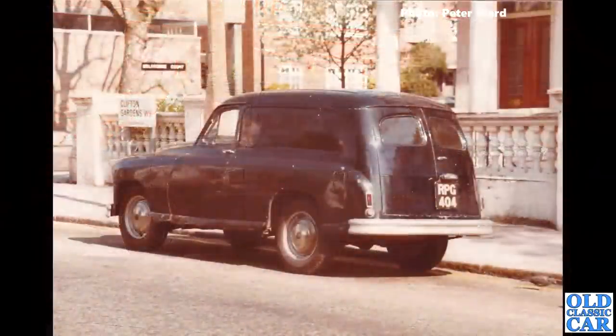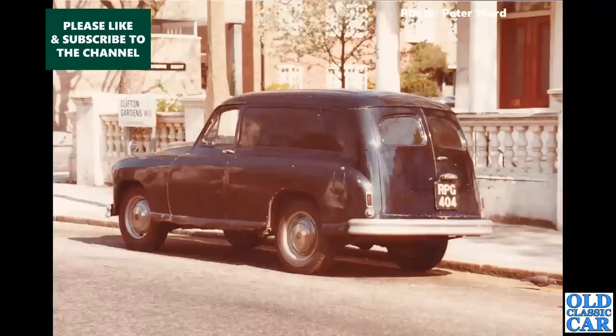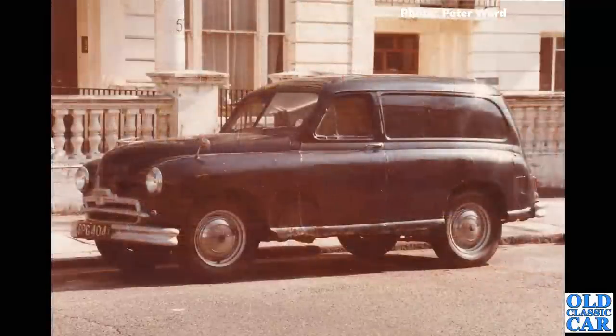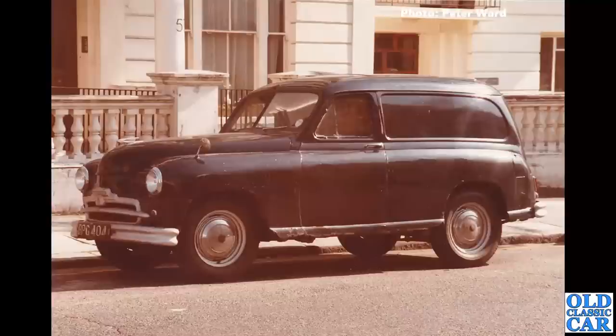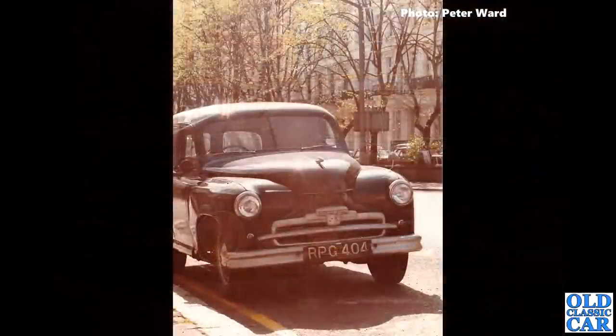We're in Clifton Gardens, as the sign says. RPG 404 is a Standard Vanguard van — looks like a well-used van. This one's registered, not taxed since 1986, and the last V5 logbook was issued in 2015. A quick search shows it was mid-restoration in 2017, partly restored in Cornwall by that point. Has the restoration been completed or is it still in many pieces? Looking at the rust on the sills, there was a fair bit of work required even 41 years ago.